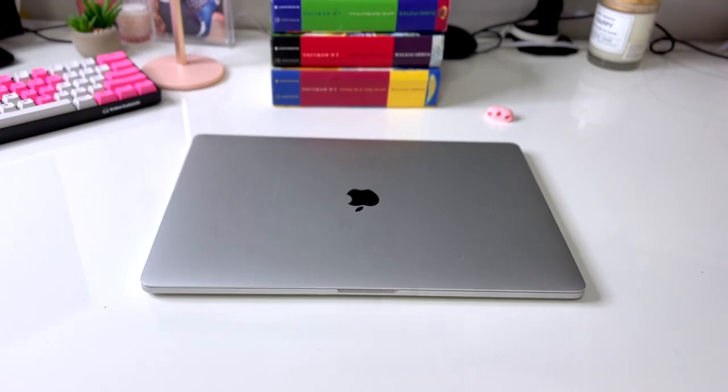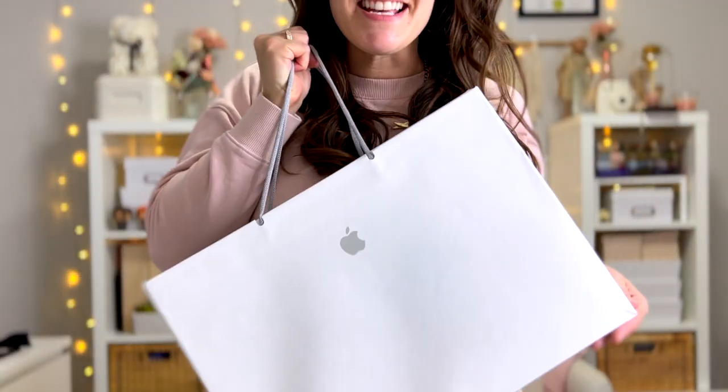Shout out to Apple and their great return policy. I returned the old laptop, and I just want to say that Sabrina at the Apple Store, you were an absolute gem to deal with. Thank you so much for making the returning process so easy and for being so excited that I got my new Mac. But now, of course, the moment we've all been waiting for — brand new 16-inch MacBook Pro with the M1 Max chip. Let's unbox this baby.